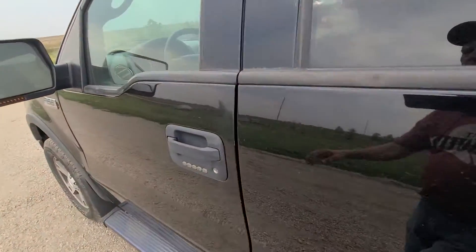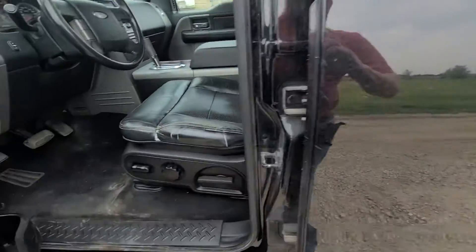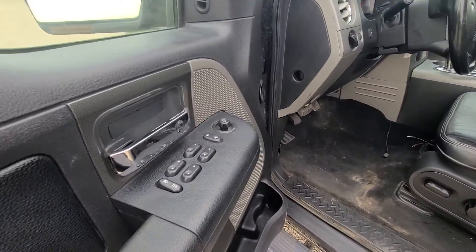Very nice FX4 package. Keyless entry, power seat, power windows, power locks.